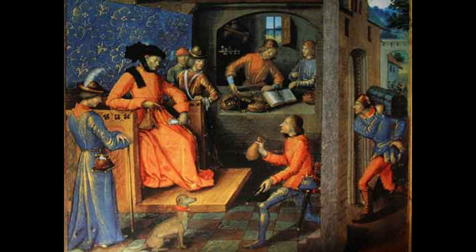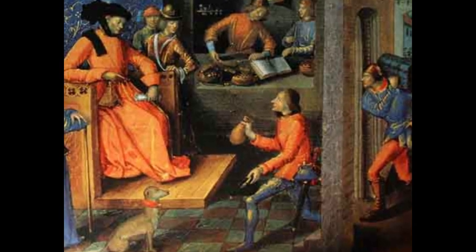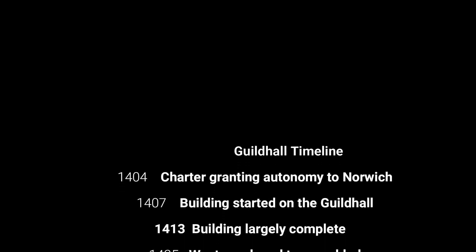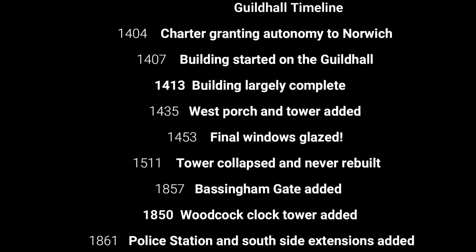Onto the Guildhall itself now. It replaced an earlier Toll House on the site which had been used for tax collection and small meetings. It was built because of the increased autonomy given to the city after 1404.